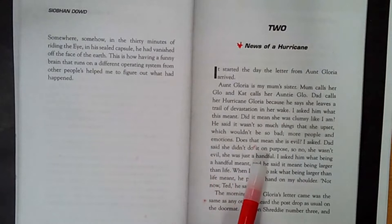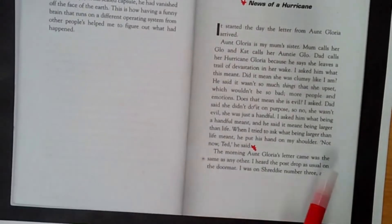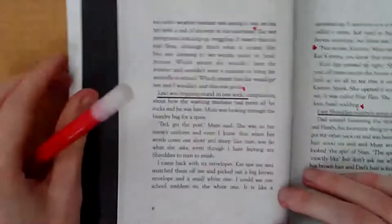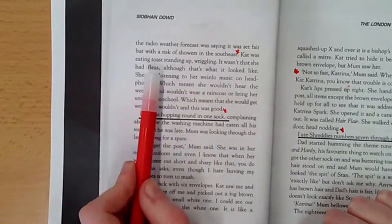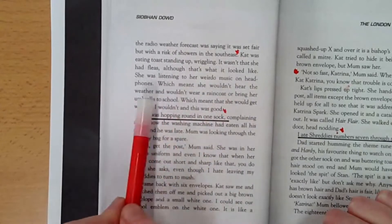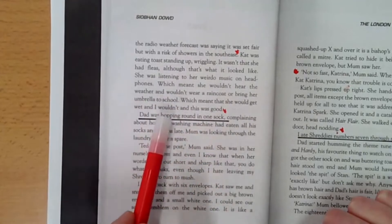She was just a handful. I asked him what being a handful meant, and he said it meant being larger than life. When I tried to ask him what being larger than life meant, he put his hand on my shoulder and said 'Not now, Ted.' The morning Aunt Gloria's letter came was the same as any other. I heard the post drop as usual on the doormat. I was on Shreddy number three, and the radio forecast was saying it was set fair but with a risk of showers in the southeast. Cat was eating toast standing up, wriggling — she was listening to her weirdo music on headphones, which meant she wouldn't hear the weather and wouldn't wear a raincoat or bring her umbrella to school, which meant that she would get wet and I wouldn't, and this was good.